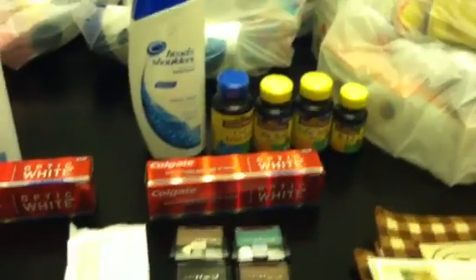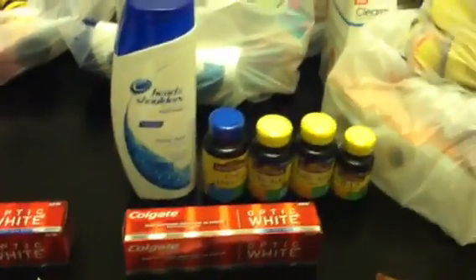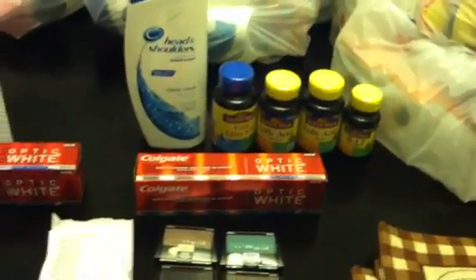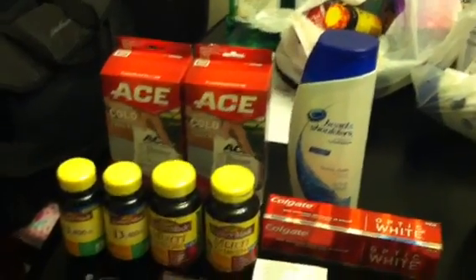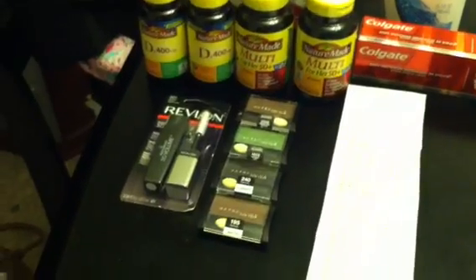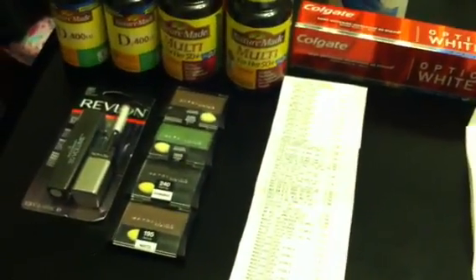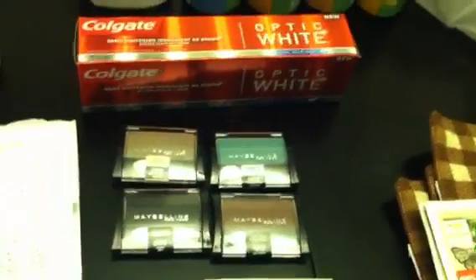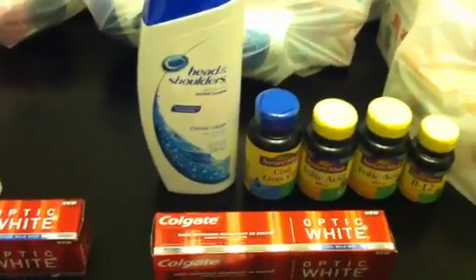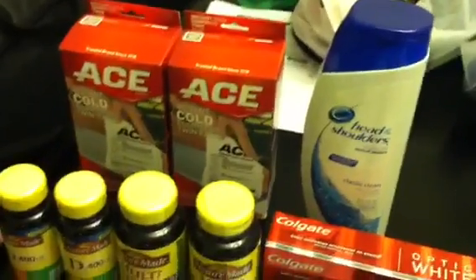This was at store number two. Some QRs will load for me immediately; some won't take effect until the next day. The Ace Bandages QR did not work at the second store, so I have to wait until tomorrow. The Maybelline one worked, the Vitamin one worked, the Colgate worked, and the Head & Shoulders worked. The only thing that didn't work at the second store was the Ace, so I'll do those tomorrow.